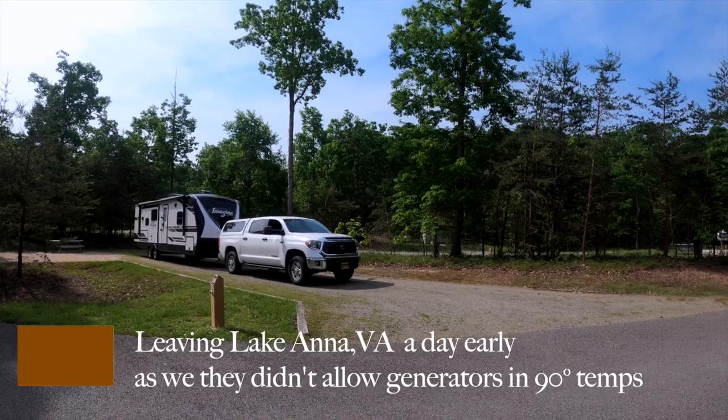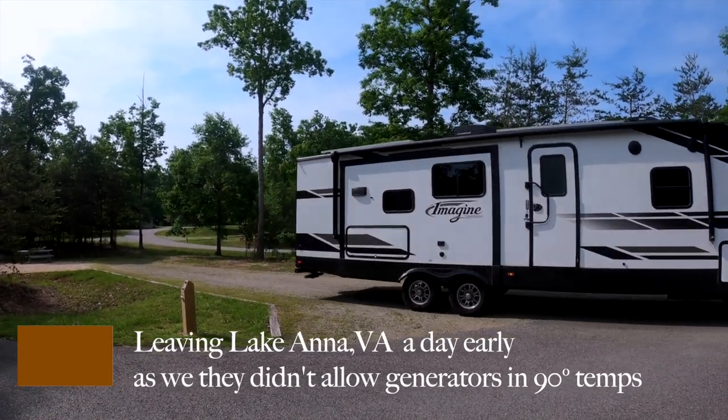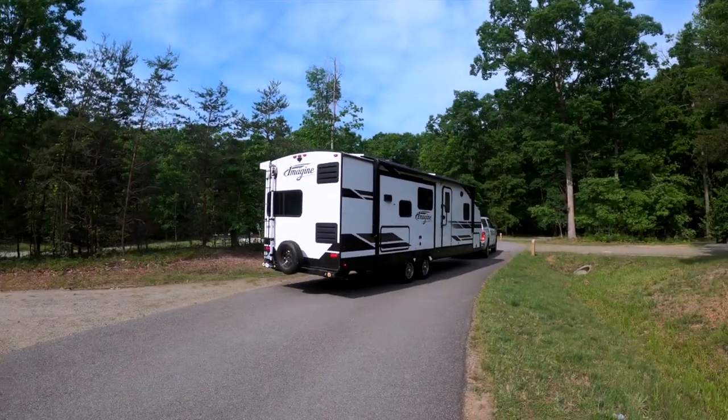We are heading to Washington DC and we're going to the Cherry Hill RV Park. We have full hookups and it's only about 100 miles from where we're at now, so that's great.